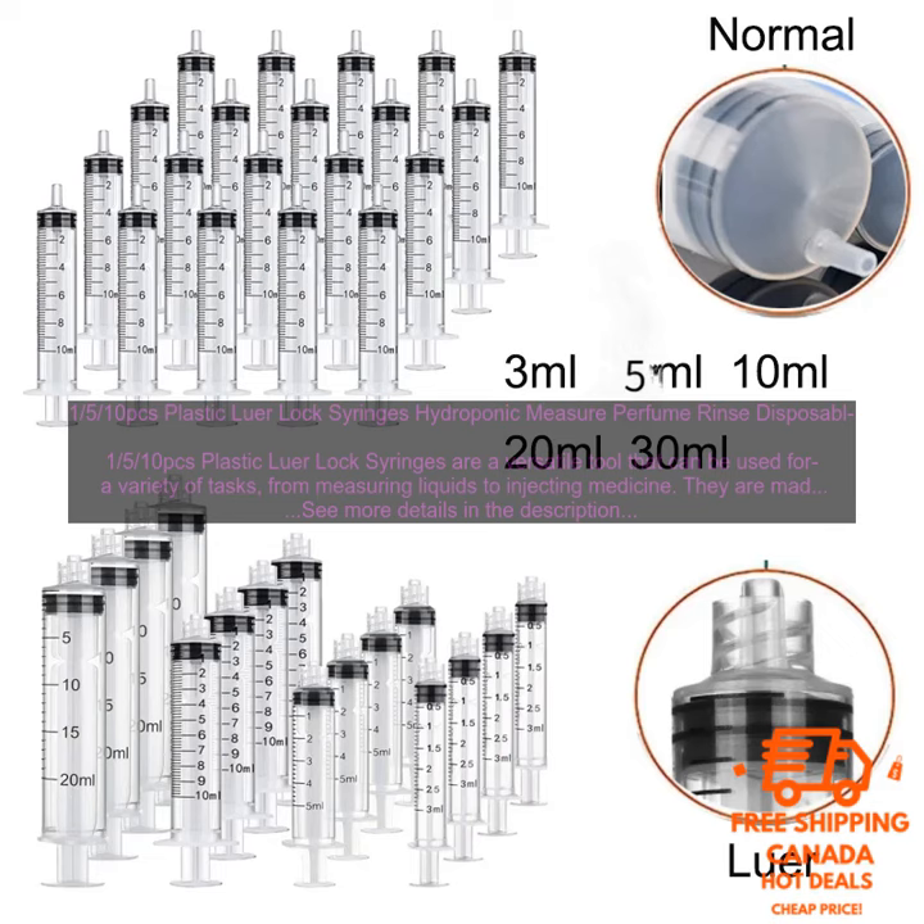The 1/5/10pcs Plastic Luer Lock Syringes are a versatile tool that can be used for a variety of tasks. From measuring liquids to injecting medicine, they are made of durable plastic and have a luer lock connection, which makes them compatible with a variety of needles and other medical devices.